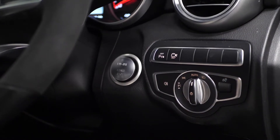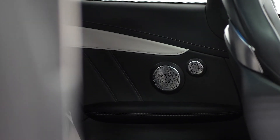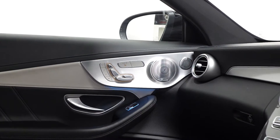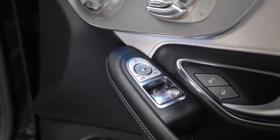The premium package also includes the keyless go comfort package with keyless entry and the keyless start-stop button on the dash, the Burmester surround sound system with speakers dotted throughout the interior, and also the exclusives package.